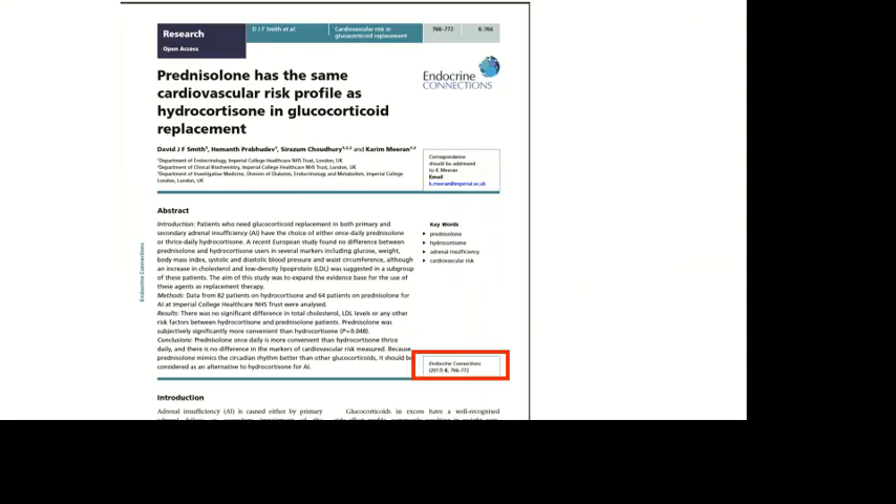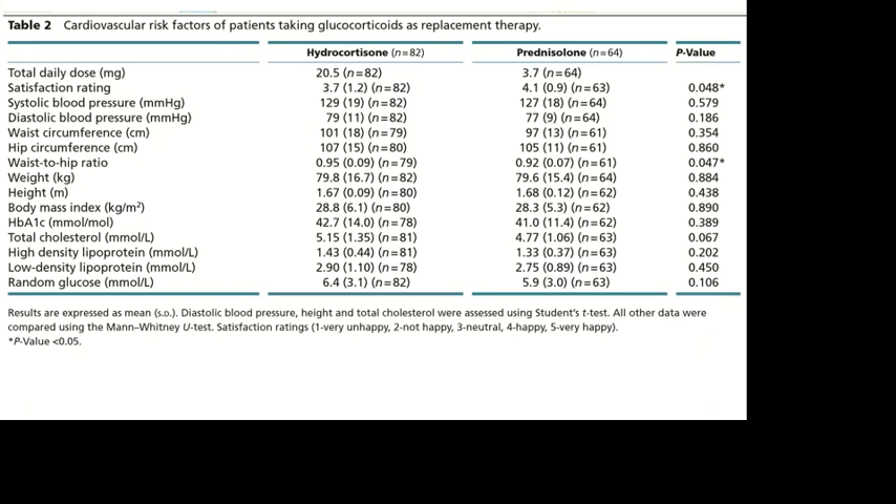When we compared patients on prednisolone with those on hydrocortisone, we actually found no significant difference in outcome. But the key point is that the average dose we're using for patients with adrenal failure is 3.7 milligrams once daily. Notice then that the commonly used five milligram dose is excessive.